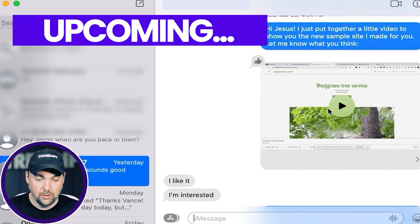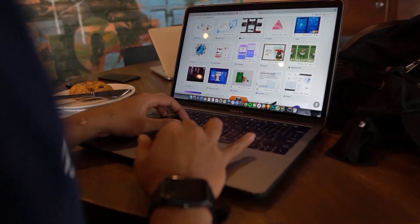Hey everybody, Jason from Trendify here, and today we're going to walk through an actual case study of a client I just sold a website to for $200 per month. I'll walk you through how I got the client, how I created the website in a matter of a few minutes, how I pitched the client, and actually how I set all this up.